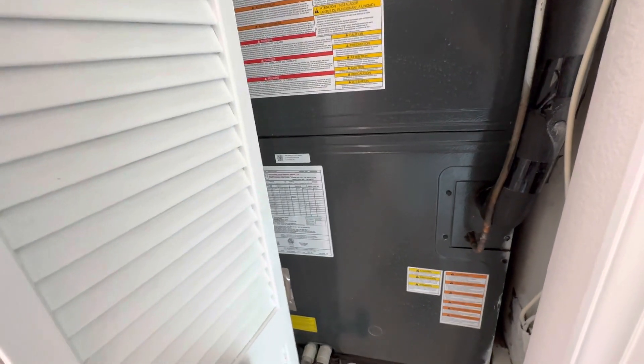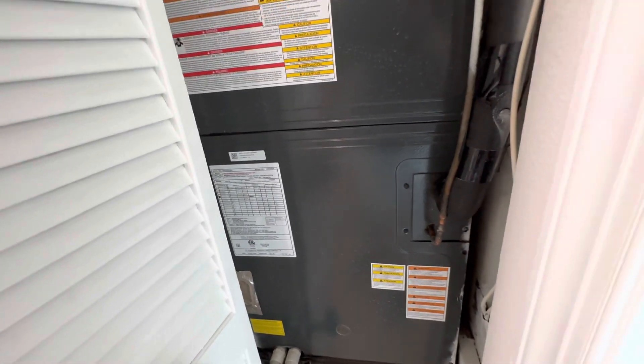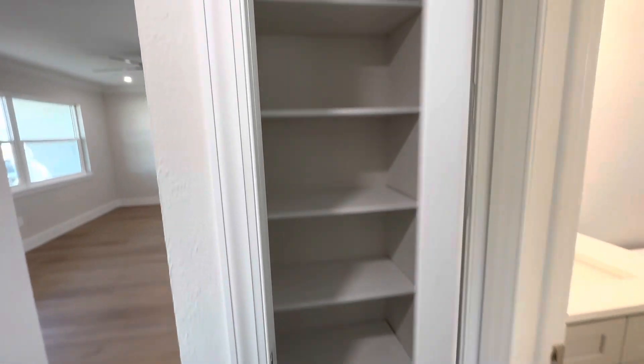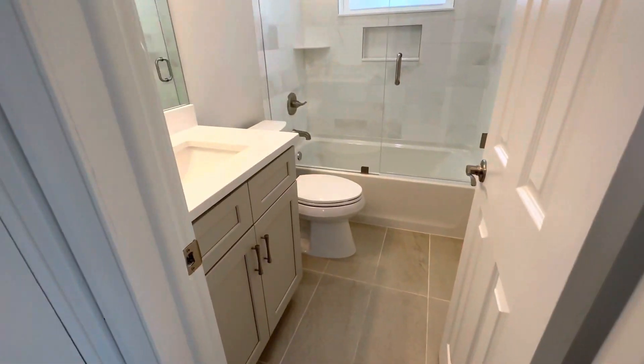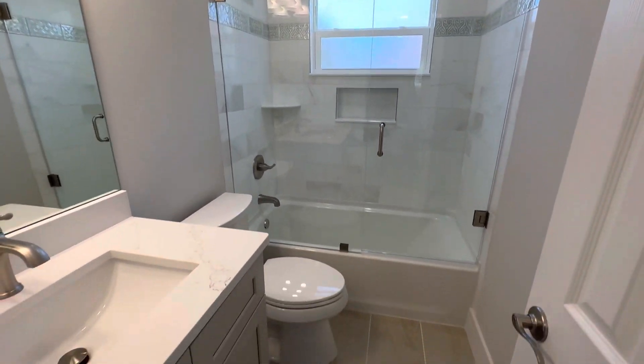It's a nice long closet. Here you have the AC — it looks newer, I'll confirm. There's a little linen closet here, and then you have the bathroom — this is the guest bathroom for the two bedrooms on this side.